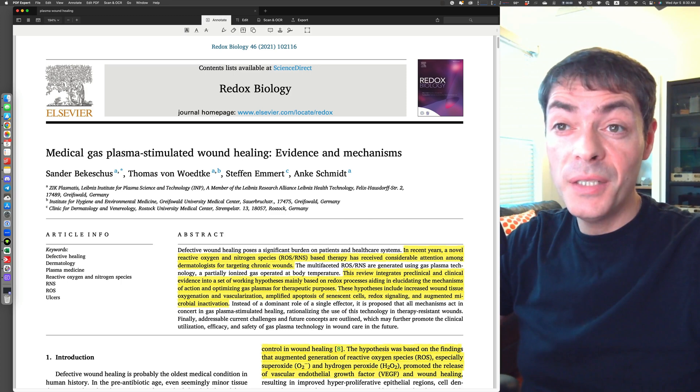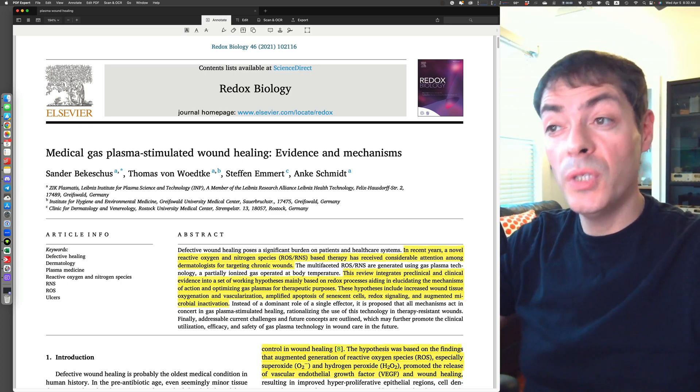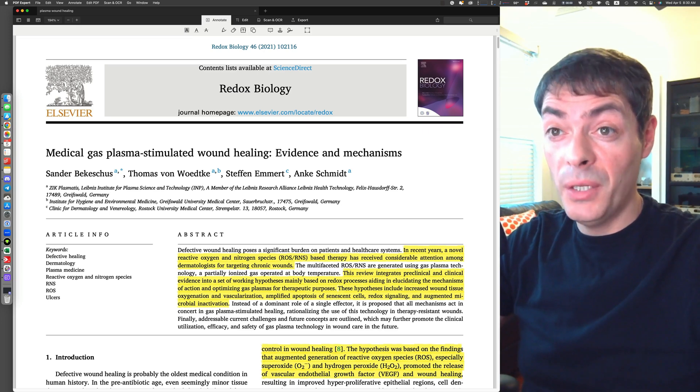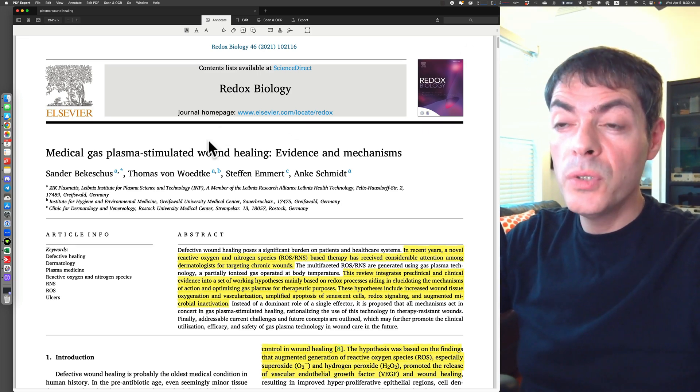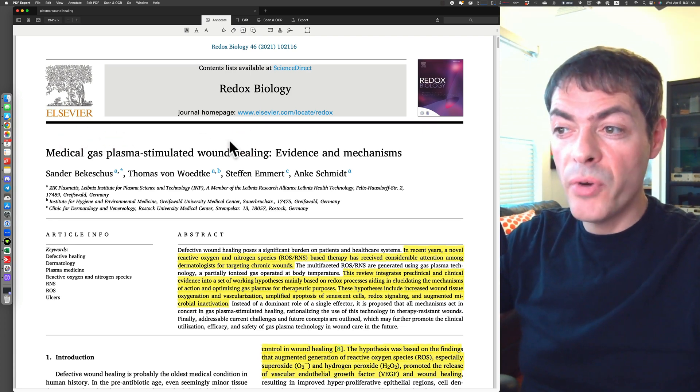Hello, my name is Greg Friedman. Welcome back to my channel, where I try to review scientific papers as best as I can. Today's paper is very close to my professional field. It's published in Journal of Redox Biology, and it's a review on medical gas plasma-stimulated wound healing — evidence and mechanisms. It's mostly focused on wound healing using medical plasmas. So let's dive right in.